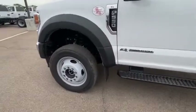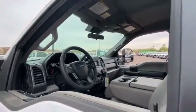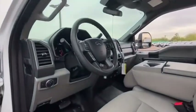Brake assist, passenger vanity mirror. Is love at first sight really possible? Let us know when you stop in.